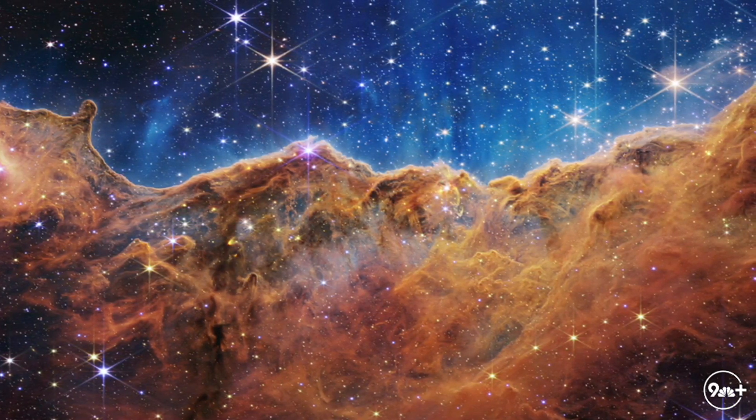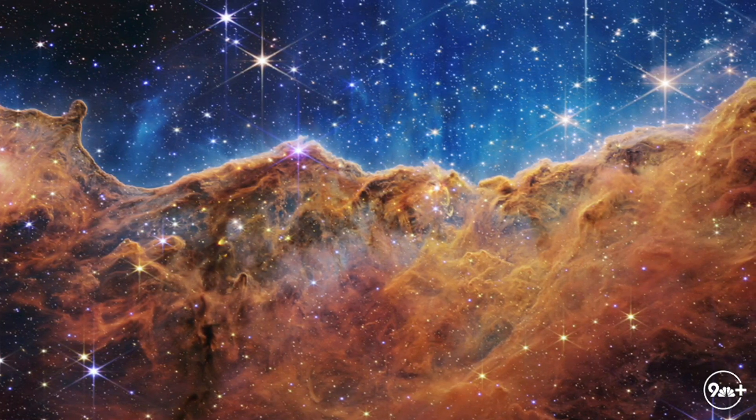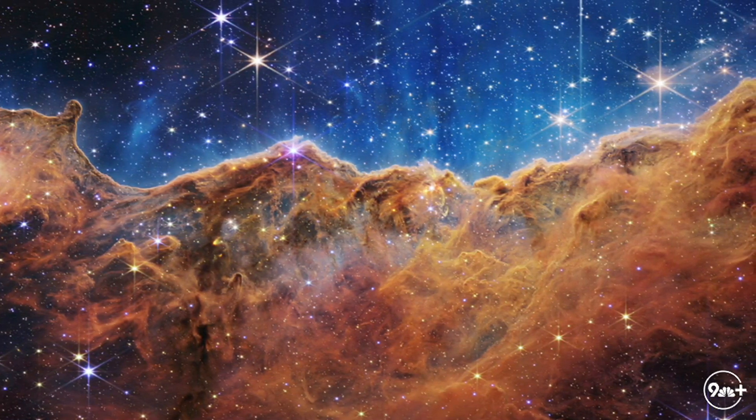Absolutely stunning. I know one takeaway that will inevitably happen when we're done here is we are going to feel very, very small about all of ourselves. But for starters, Doctor, do you mind giving us a broad idea about the images that were released and what we are seeing for the first time — things that we hadn't seen before this amazing telescope came out?